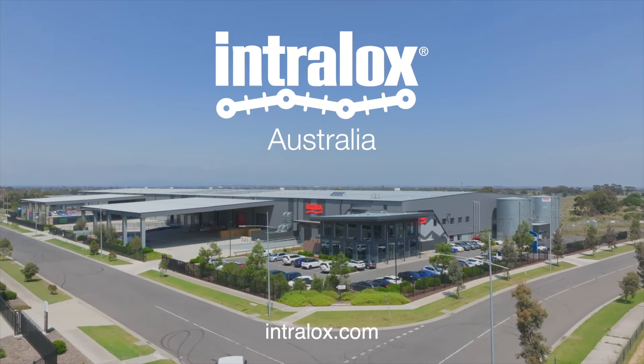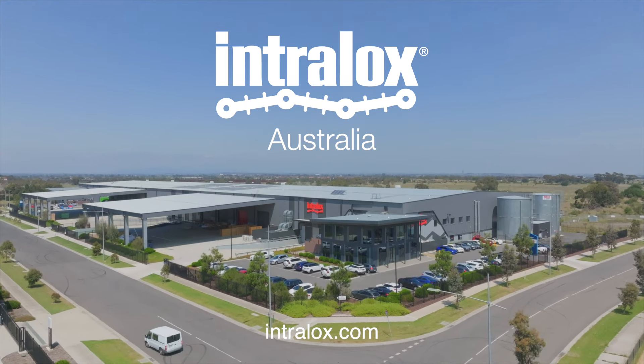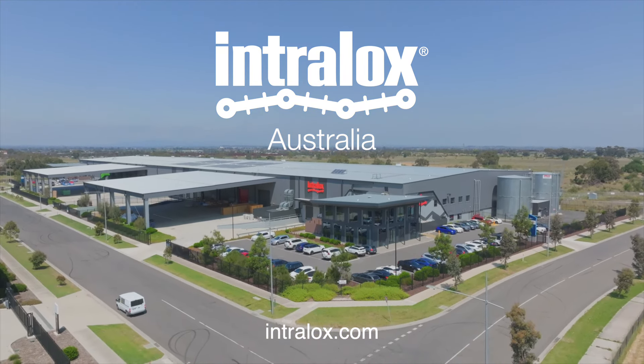To learn more about the services Intralox Australia provides, or to schedule a visit, contact your Intralox account representative.